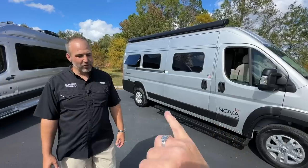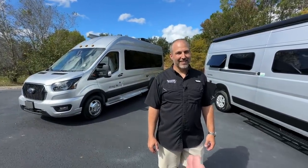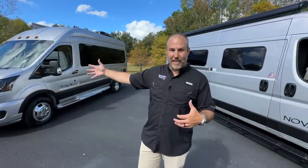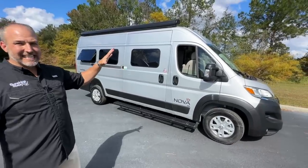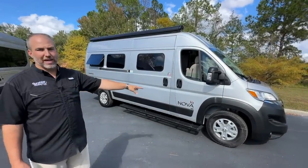The ProMaster is the widest of the three chassis. The Transit is the skinniest and tallest on the inside. So if you're a tall person, the Transit is the one you want to lean toward. The Transit has a Ford EcoBoost V6 engine and it's all-wheel drive — that is the kicker a lot of times. The ProMaster is a 3.5-liter V6 engine with a 9-speed transmission and it is front-wheel drive only.